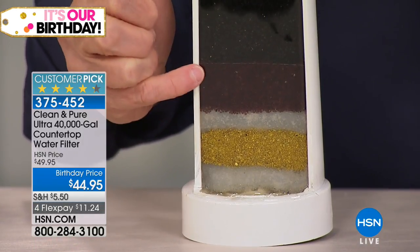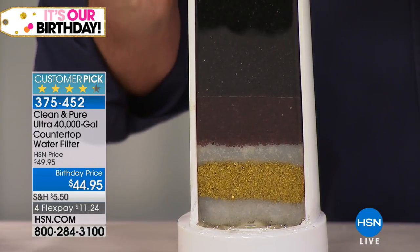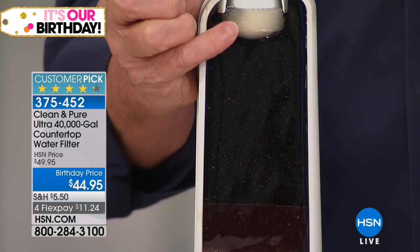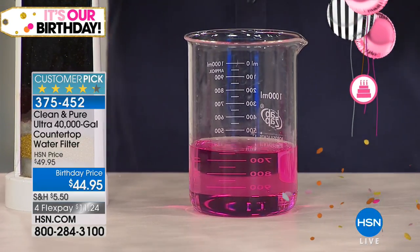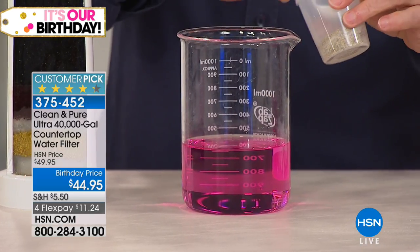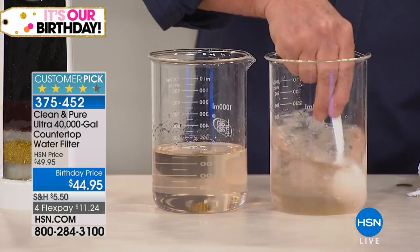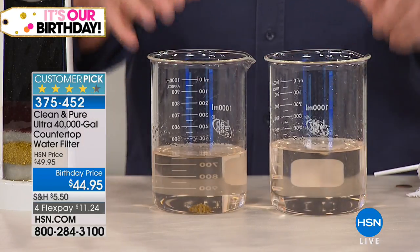Look at the comparison. Let me do that again — it goes so fast. It's gone, and that's just one of six stages. That's just one of the six stages because you're going to get all six. The garnet is in there. The KDF is in there. Only water filter in the world that has six stages, and there's nothing you need to buy down the road. The two best parts: the taste and the fact that there's no costs later. You own it the minute you place your order for $11.24 on FlexPay.